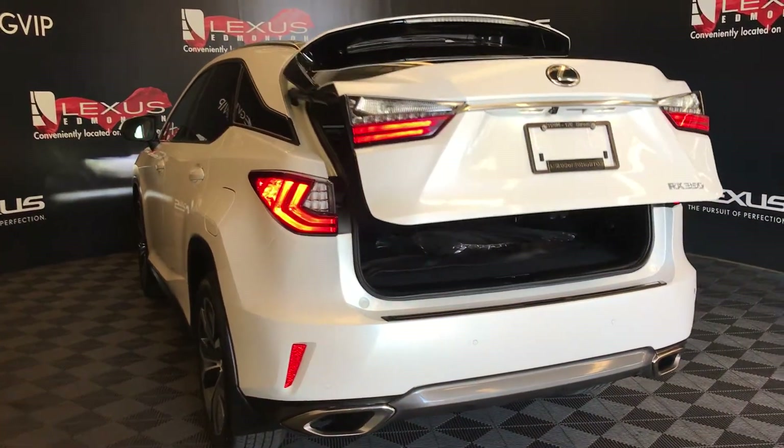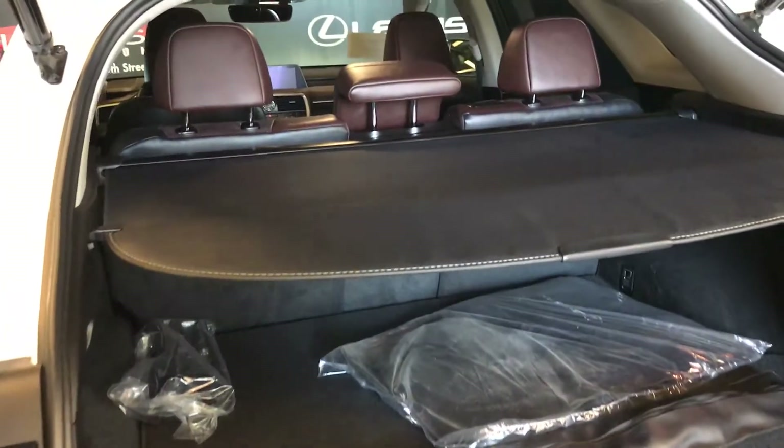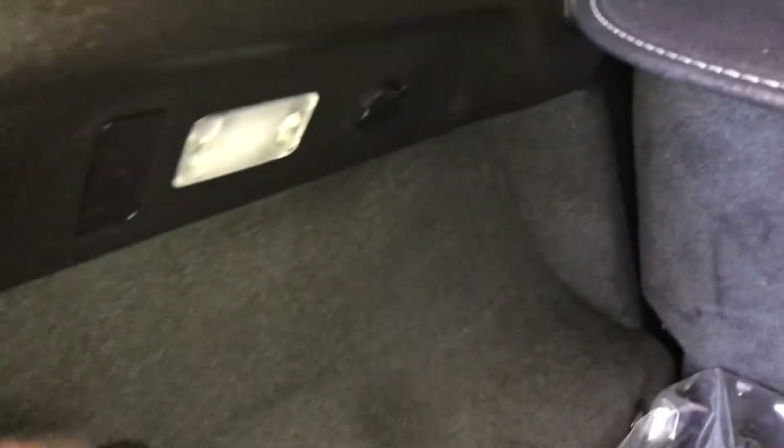Remote trunk release. Trunk is powered and height adjustable. Spare tire and jack located underneath the floor. Cargo cover — this is removable. You have a cargo net, hooks, trunk lighting that can turn on and off, and power outlets.